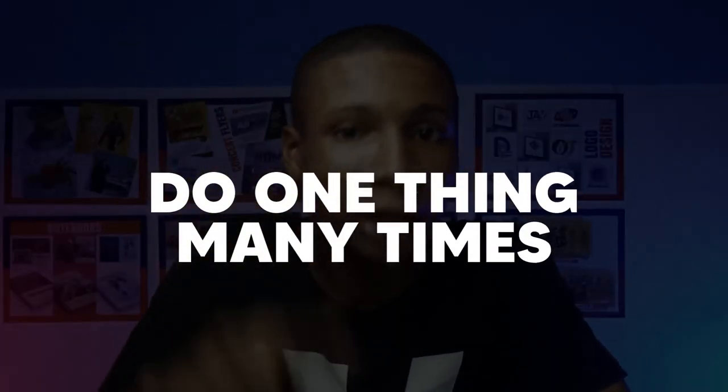Next on my list is to do one thing many times. When you try to do one thing many times, that is the best way to learn and become better at what you are doing. To be a better graphic designer, you have to learn how to do one thing a million times. Try to do one skill very well, do it many times until you get perfect with it, then move to another skill.